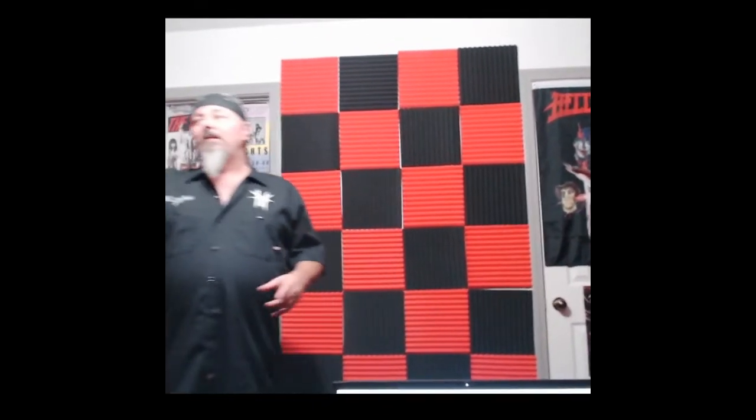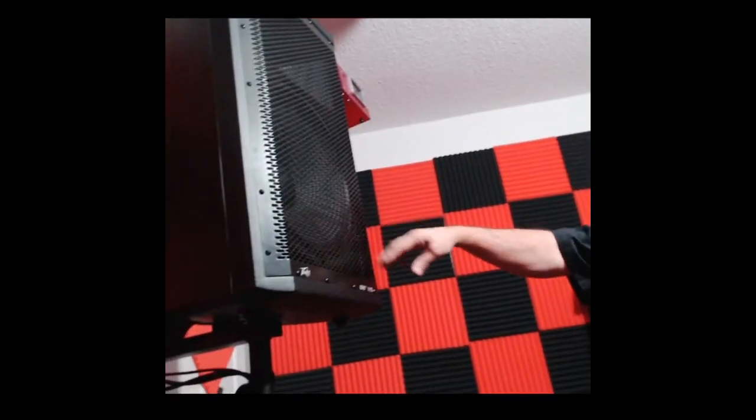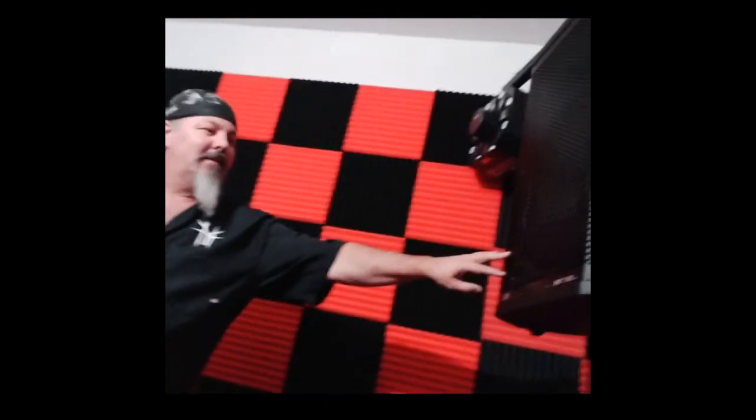We've got the Dark Matter 115 1000-watt PV speakers over here. We've got the Chave twin beam red-green-blue lasers here. And over here on the other side, we've got the other Dark Matter 15-inch speakers as well.